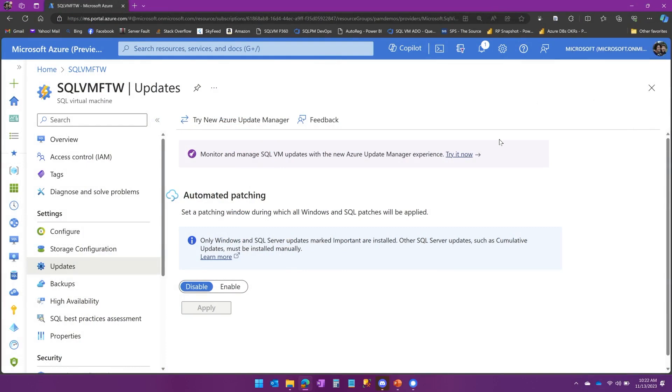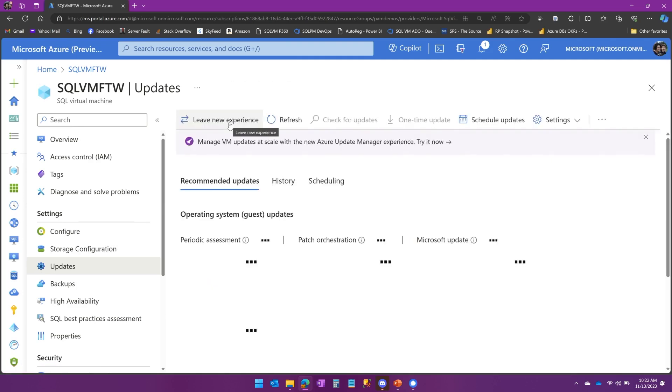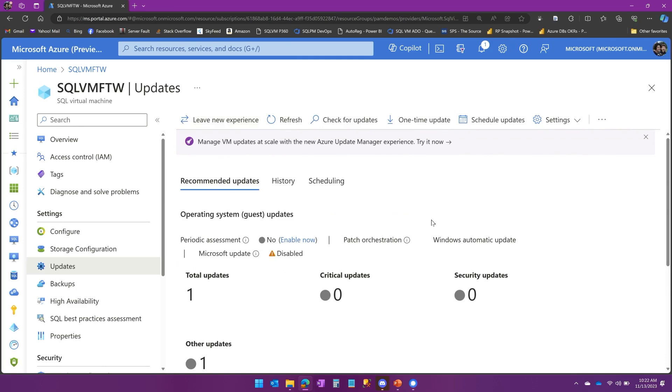Right now I'm focused on one of my virtual machines in the portal, and I've clicked on Updates in the left-hand bar. If you don't have Azure Update Manager already configured, you'll see the old experience, which is our old basic automated patching. The first thing you want to do is try new Azure Update Manager, which is a much more robust experience.